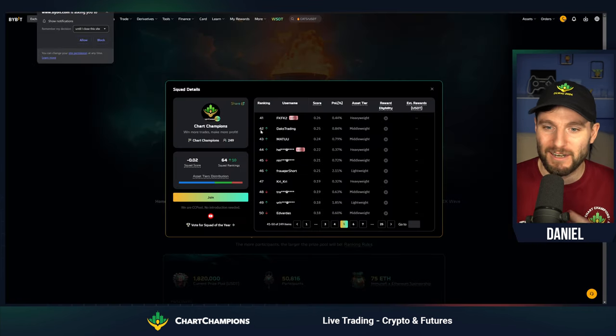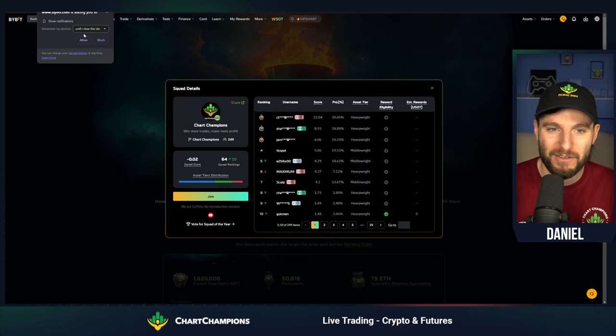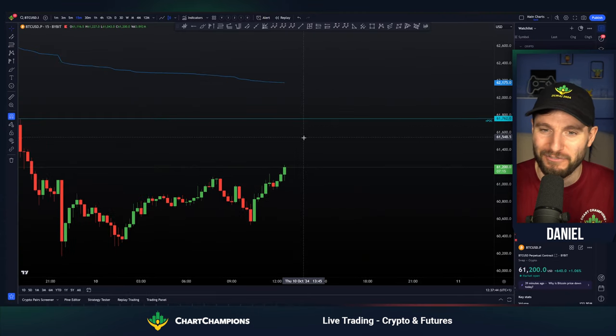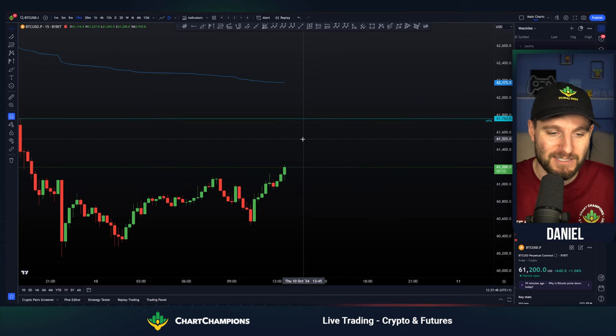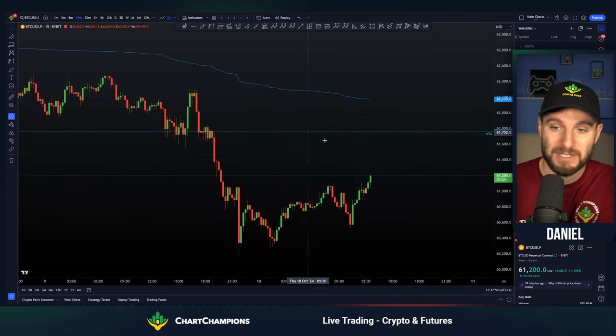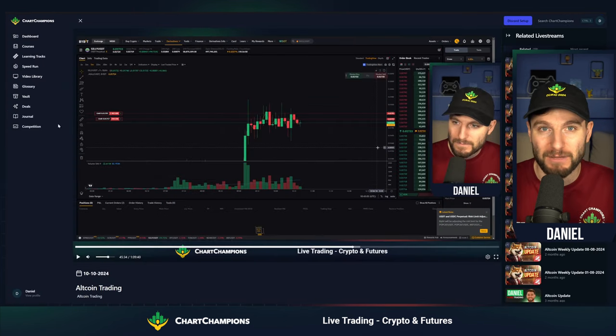If you haven't already, I think there's still a little bit of time to join our World Series of Trading team, but we're going heavy. We're going for it and we're having a lot of fun along the way. Hope you've enjoyed this quick update. You know exactly what I'm looking for next on BTC. Thank you ever so much. If you want more, head over right now — chartchampions.com. You're going to love it. Cheers everybody. Goodbye.